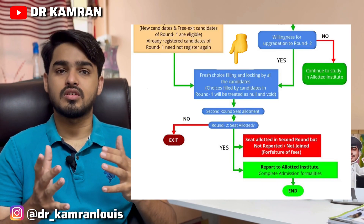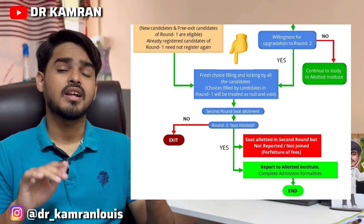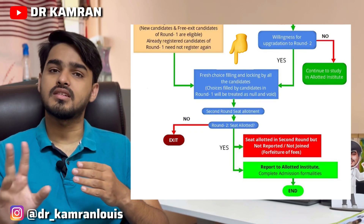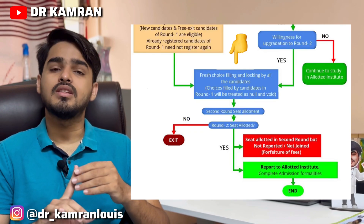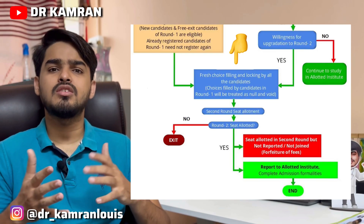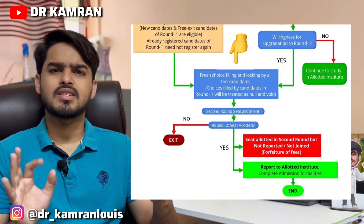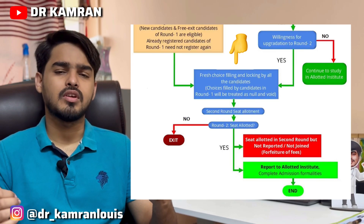Round 2 is basically the continuation of Round 1. You don't need a new registration — you are already registered. You just have to do a new choice filling, and results will be allotted. In this new choice filling you can change your colleges as per the results of the first round.